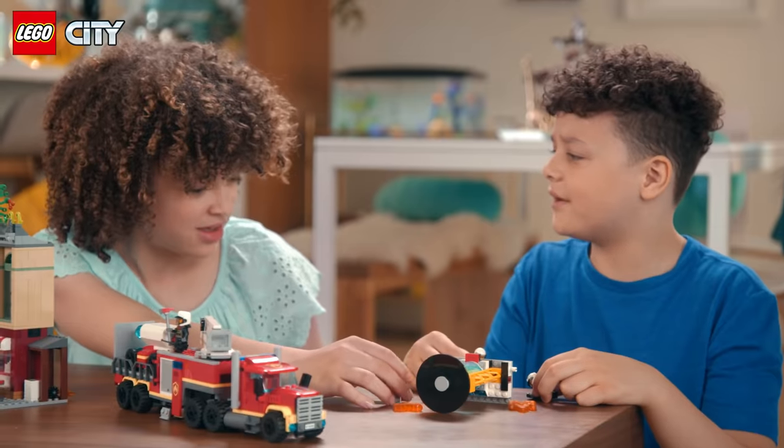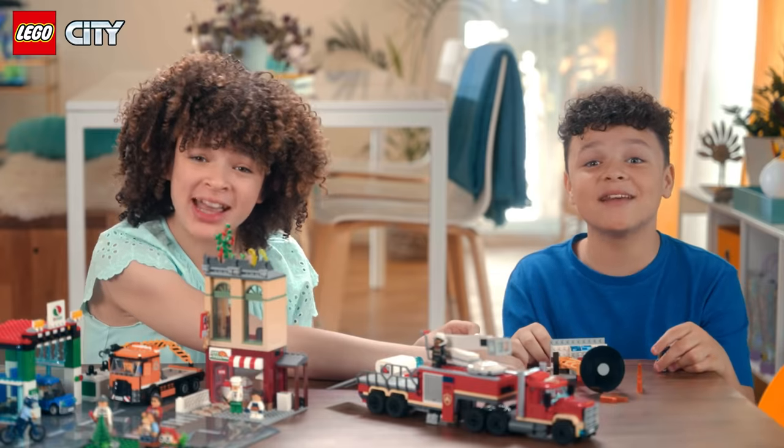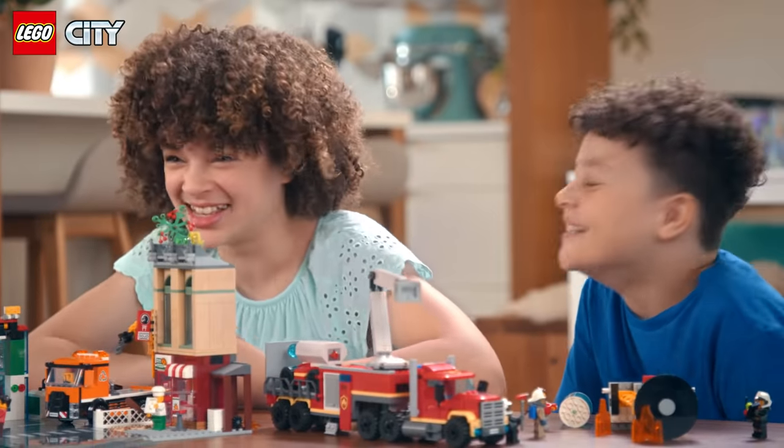What would a real firefighter do in this situation? You know what? Let's ask one. Firefighter Marcus! Firefighter Marcus! Zion! Hannah! Hey! What are you up to today?